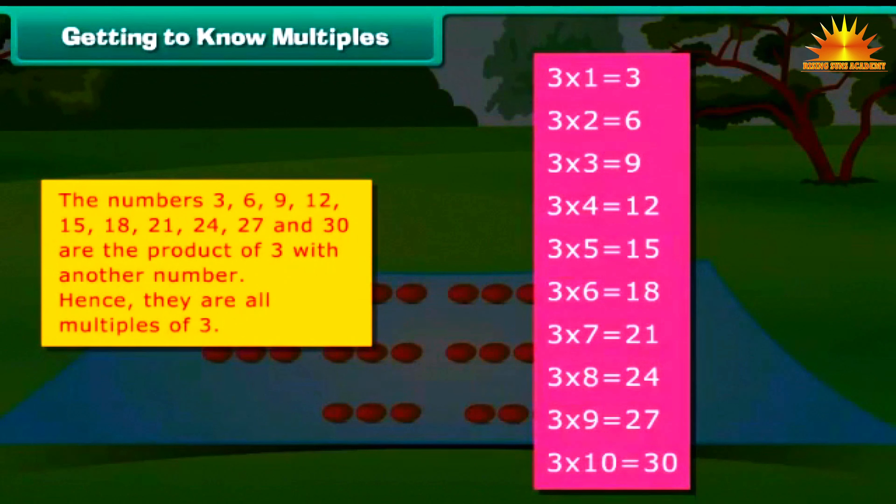He places 3 pebbles on the hanky lying in front of him. Miss Rita points to another student. She recalls that 3 twos are 6. She places 6 pebbles on the hanky in front of her. This process is repeated till the 10th student places 30 pebbles on the hanky in front of her. The numbers 3, 6, 9, 12, 15, 18, 21, 24, 27 and 30 are the product of 3 with another number. Hence, they are all multiples of 3.